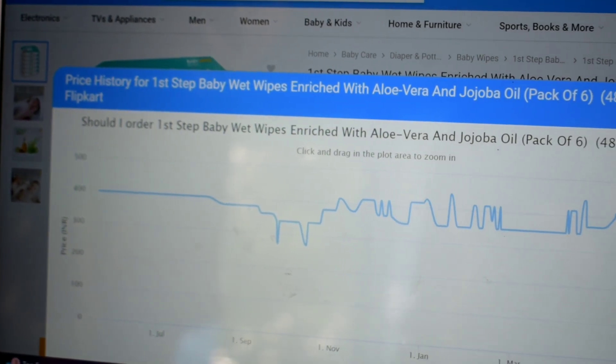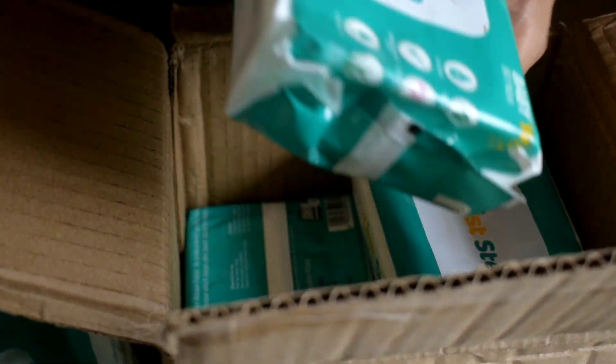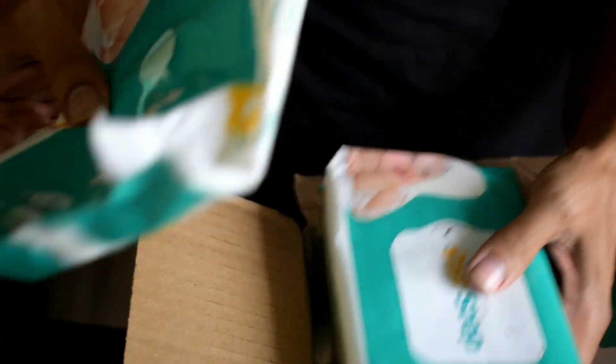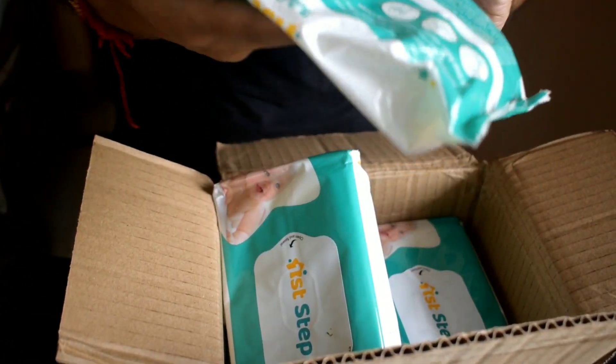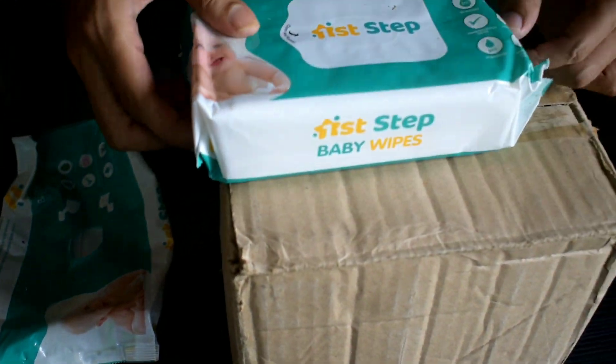Now let's get back to the product we received. This is the box received from Flipkart, and it came with six packets inside. Currently we have four packets left — two have already been used. The one I'm showing you now is the second one, which is almost over.